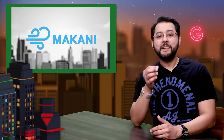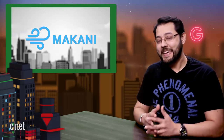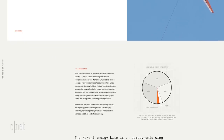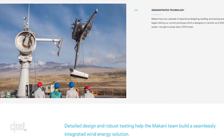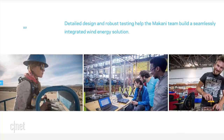Makani has spun out of X — that sentence probably requires some clarification. X is Alphabet's experimental division, formerly known as Google X. Waymo, Loon, and Verily all came out of X, and now it's Makani's turn. So what does Makani do? It makes kites that harness wind energy — energy kites. The idea is there are areas where conventional wind energy systems won't work, and Makani came up with this idea 13 years ago. Makani will still be under the Alphabet umbrella, unlike Dandelion, which spun out of X and is independent of Alphabet.